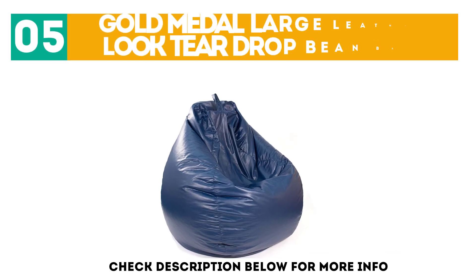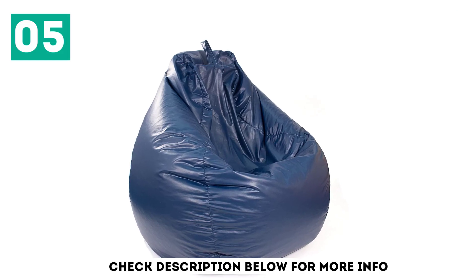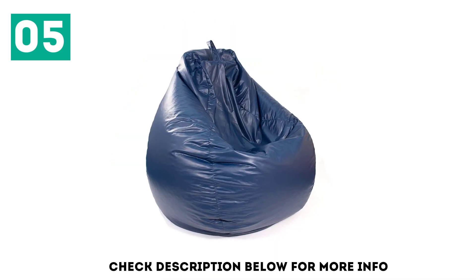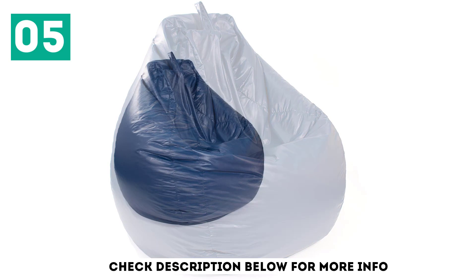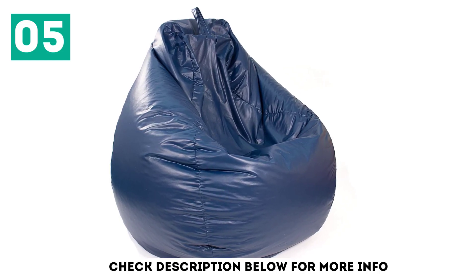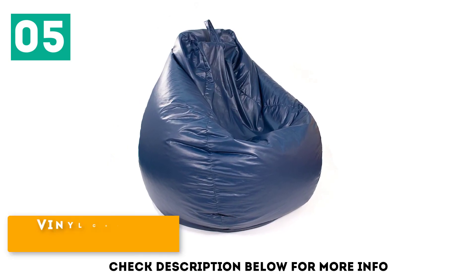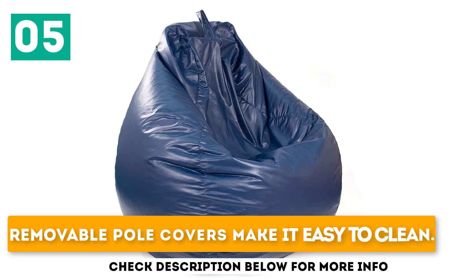At number 5: the Gold Metal Large Leather Look Teardrop Bean Bag. A bean bag is a comfortable piece of furnishing solely developed to give comfort to people, and no matter where it is placed, it fulfills its purpose. This stylish interior furniture can be used in residential as well as commercial properties. These relaxing chairs are available in multiple shapes, sizes, colors, and designs. If you like the teardrop bean bag style, the Gold Metal Bean Bag is ideal for you. Key features: final cover enhances the glory of this comfy seating, filled with polystyrene beans, and removable pole covers make it easy to clean.